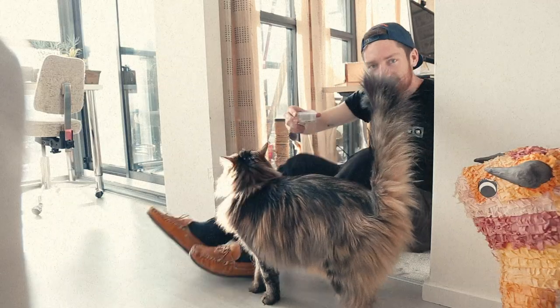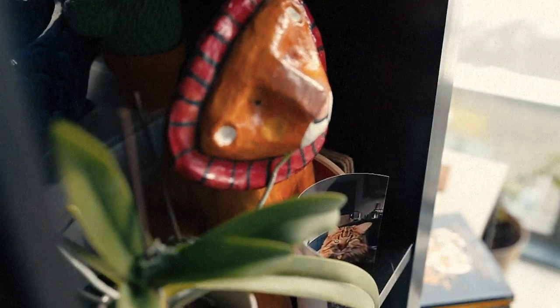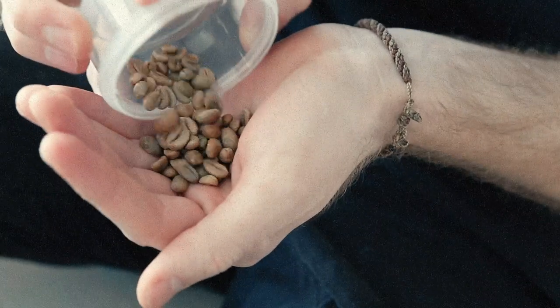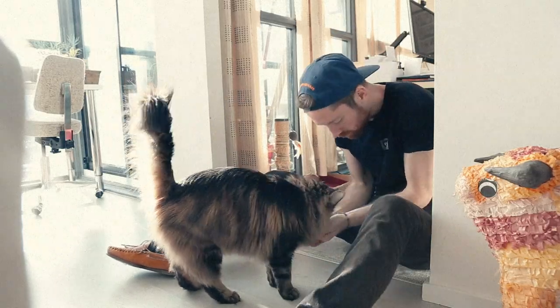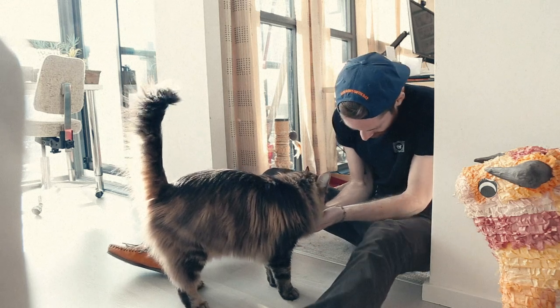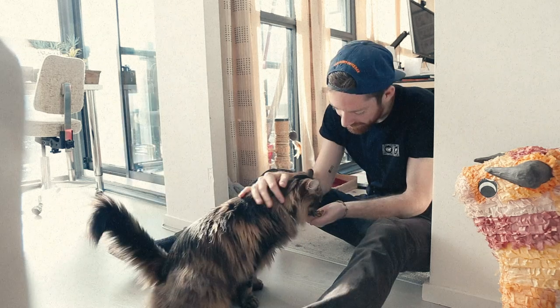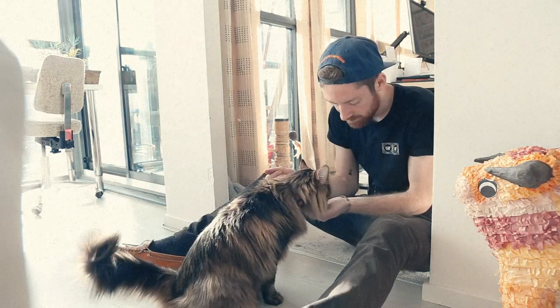I was asked to do some cat sitting for a few friends of mine for about two weeks, and I thought, what a better time to try out this experiment than right now. I've got some green beans here and I just want to see how Simba takes them. Looks like he likes them. So, that was three days ago. Why don't we go check on the progress?